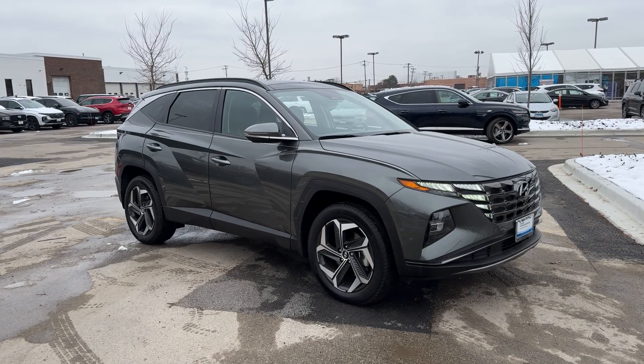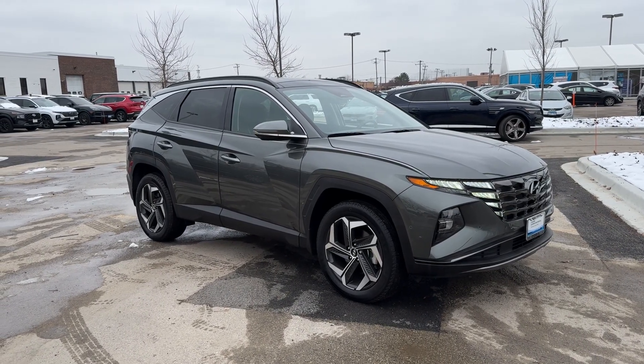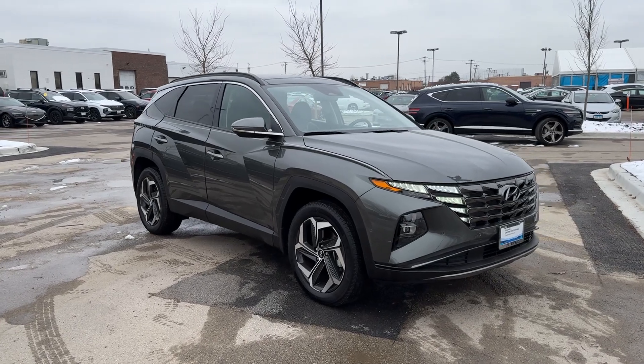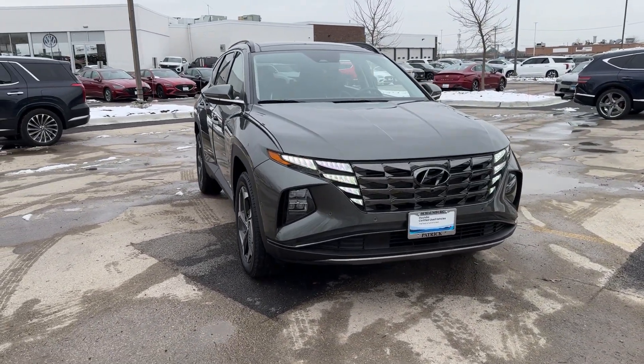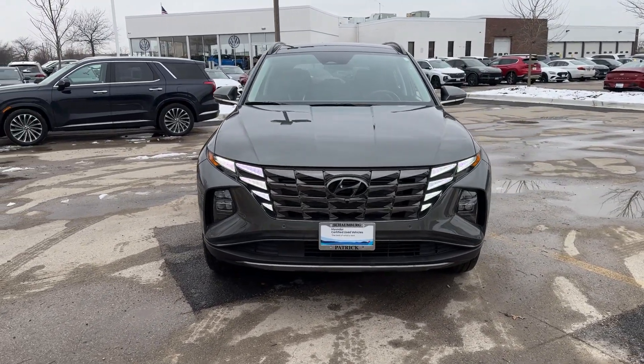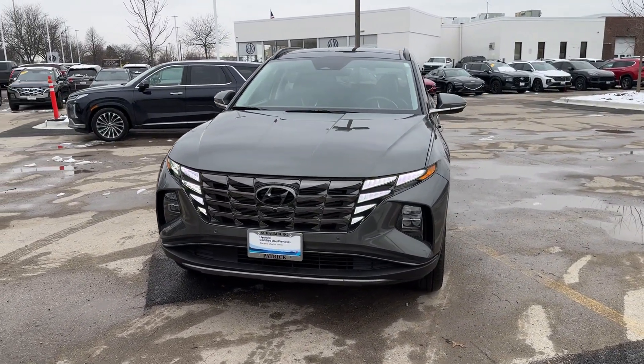This could be the car for you. The 2023 Hyundai Tucson. With less than 10,000 miles on the odometer, this vehicle provides excellent value. Give yourself the quality and comfort you deserve with this refined Hyundai Tucson.